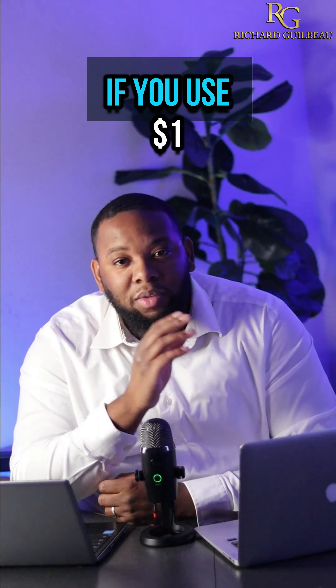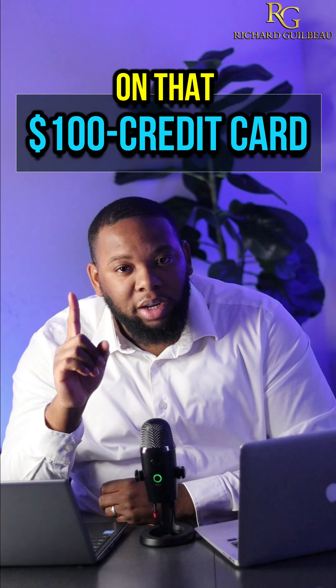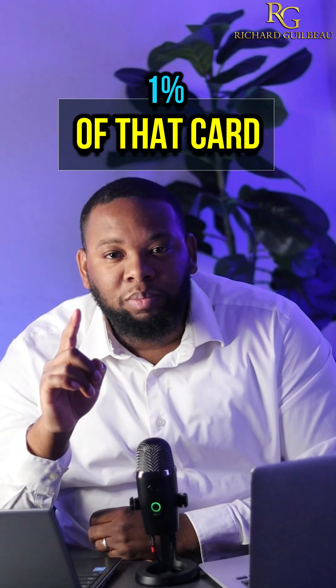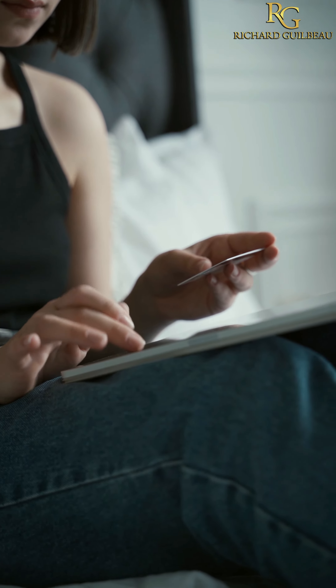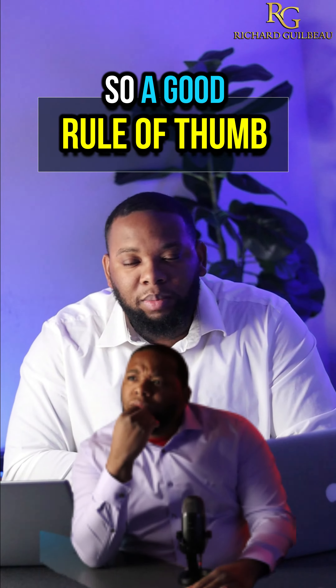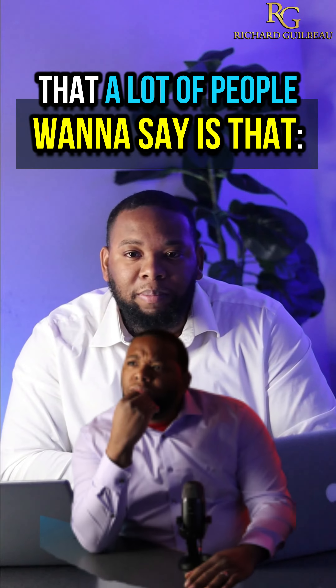Let's say you have a hundred dollar credit card. If you use one dollar on that card, you've utilized one percent. If you use thirty dollars, you've utilized thirty percent of that card. A good rule of thumb is that you want to stay under thirty percent of your total limit.